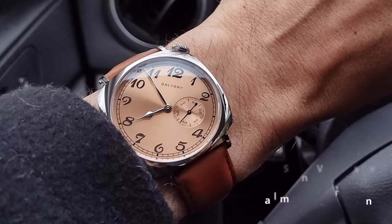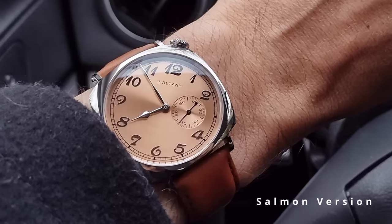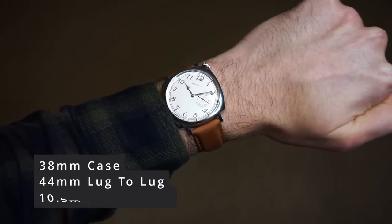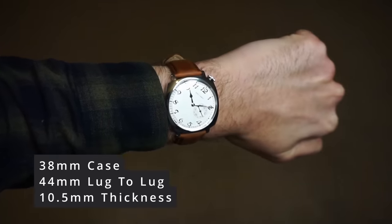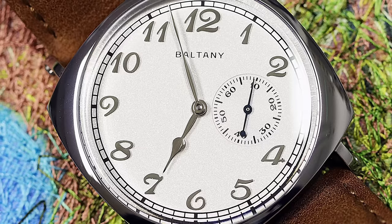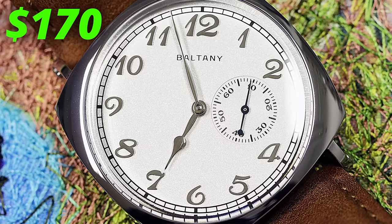You also have a choice between a silver and salmon dial, with the salmon having a sunburst finish. All versions have a completely polished 38mm case. These do wear slightly larger due to the squared nature — I'd probably say closer to a 40 — but this watch both looks and feels surprisingly good for that $170 price tag.